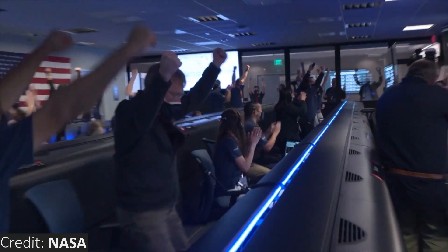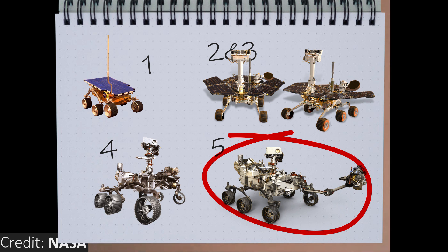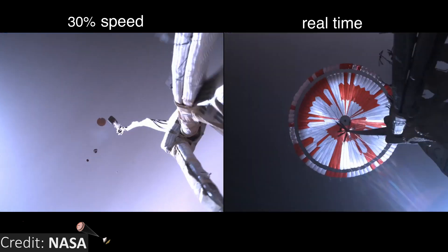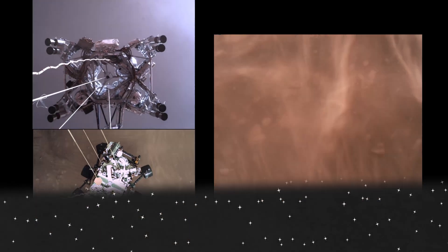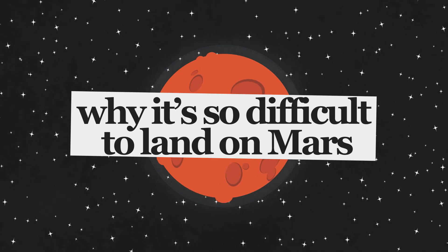The people at NASA and their partners are extremely capable, and none of those things happened. Perseverance marks the fifth successful rover landing by NASA, so they clearly know their stuff. People there have dedicated their lives to creating ingenious solutions to all the challenges presented by Mars. Yes, it's really hard to land on Mars, but this achievement is just a little demonstration of what we can achieve when we work together towards a single goal. Not even space or another planet were enough to stop humanity's perseverance. And that is why it's so difficult, but not impossible, to land on Mars.